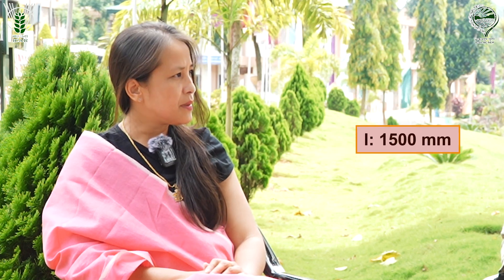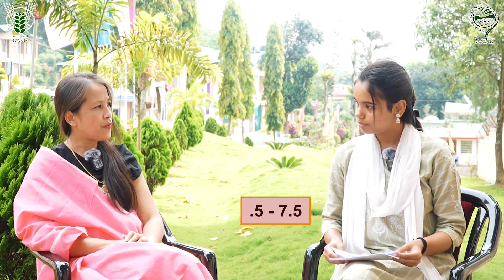Can you tell us about the climatic conditions necessary for the cultivation of organic turmeric? Turmeric can be grown in diverse tropical conditions with a temperature ranging from 20 to 35 degrees Celsius and annual rainfall of 1500 millimeters. Regarding the soil, it can be grown in a wide range of soils ranging from clay to sandy loam, with a pH of 4.5 to 7.5. Understanding the right climate is the first step towards healthy turmeric crop production.